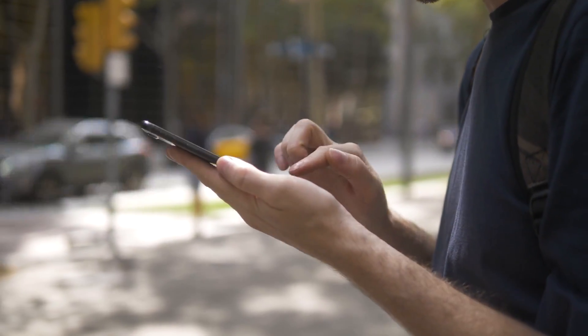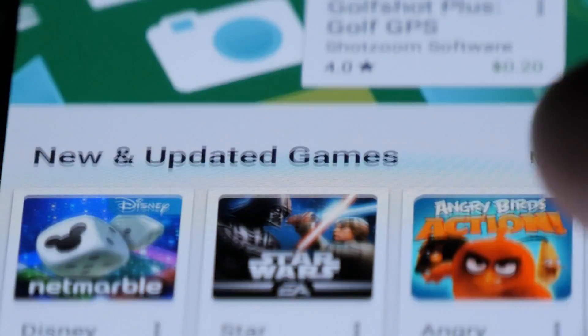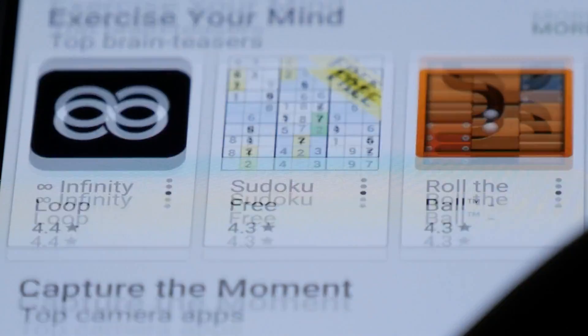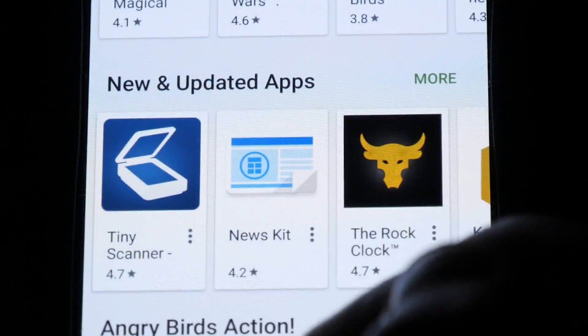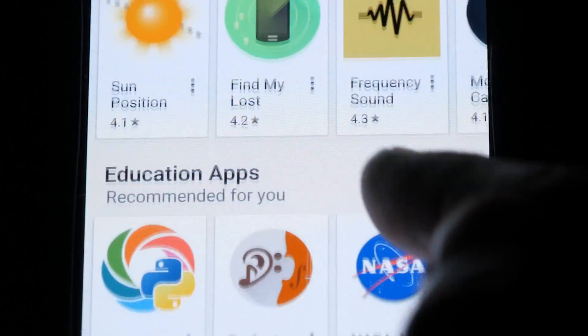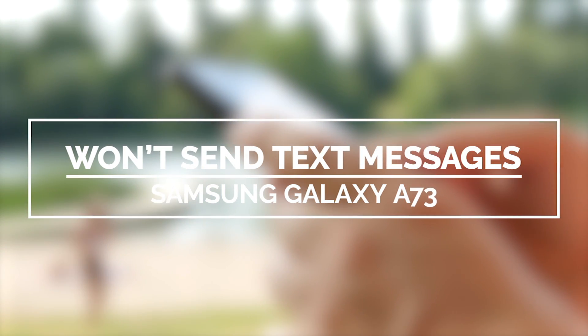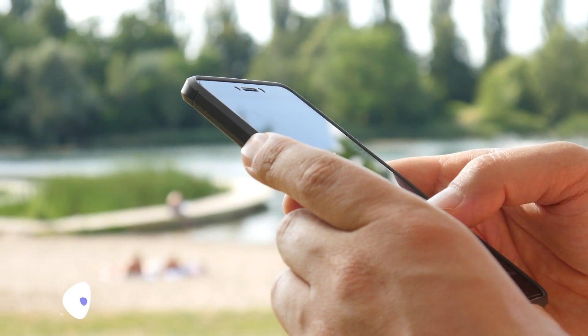Text messaging is one of the basic functions of a mobile phone, and your Galaxy device should be able to send SMS without any issues. However, there are times when problems occur, and among the most common is when the phone just won't send messages. In this video, we will show you how to fix a Samsung Galaxy A73 that can't send SMS or text messages.